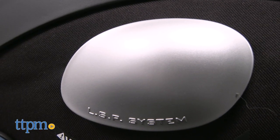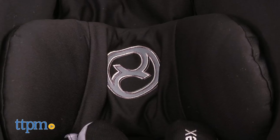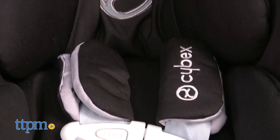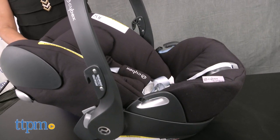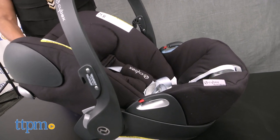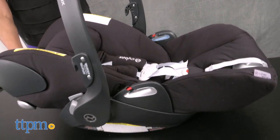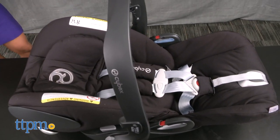Overall, the Cybex Cloud Q is a great rear-facing infant car seat and rates very high on our scale. The safety features with modern upgrades and design, combined with the full recline, makes it a standout. This is compatible with the Cybex Priam and other Cybex strollers, and most strollers that offer a Cybex or Maxi-Cozy adapter.